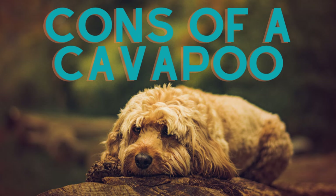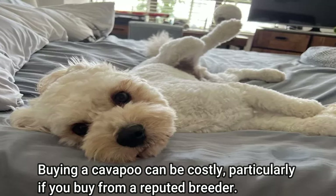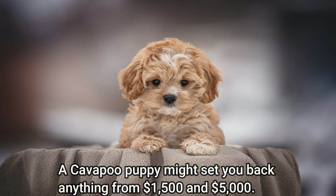Cons of a Cavapoo. They can be expensive: buying a Cavapoo can be costly, particularly if you buy from a reputable breeder. This is due to the fact that Cavapoos are in great demand and are a relatively young breed. A Cavapoo puppy might cost you anywhere from $1,500 to $5,000.